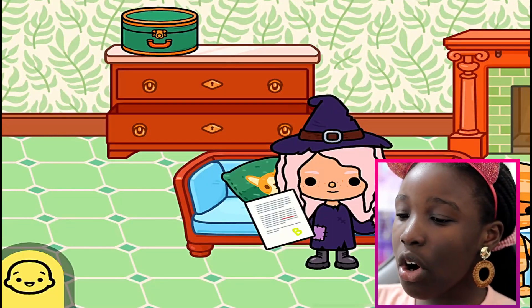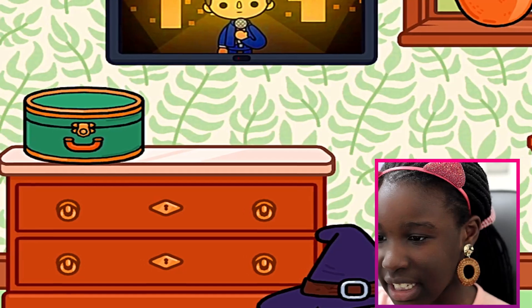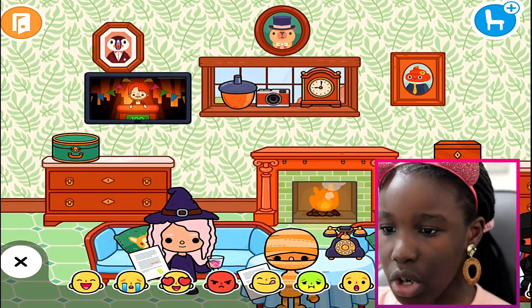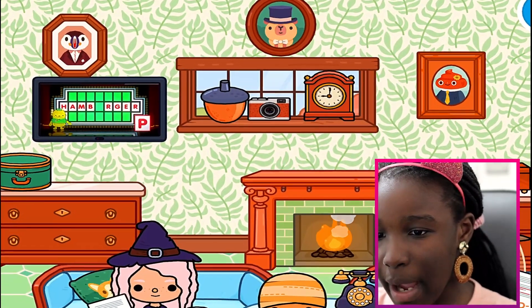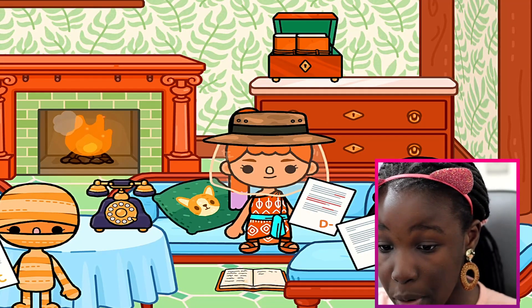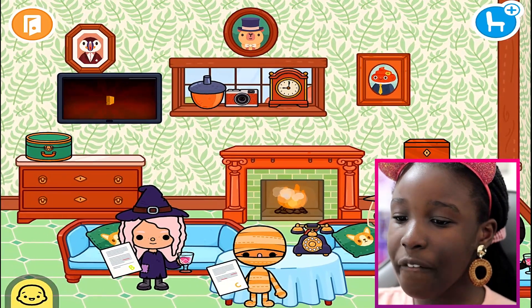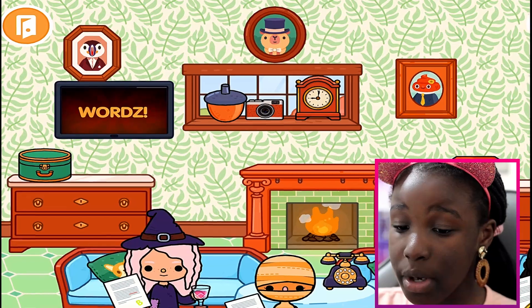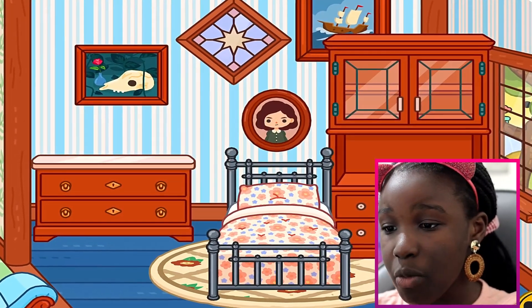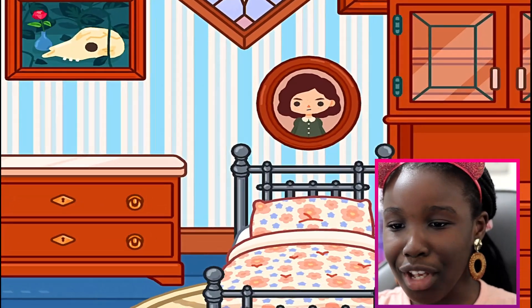Over here we've got some cupboards, we've got some cases with some spy glasses and notebooks. We've also got some cameras, some paintings, more books. You can actually open the book, which is really, really cool and I really like that. We've got a fireplace and the wallpaper is new. And then over here we've got the bedroom with some paintings and a closet.